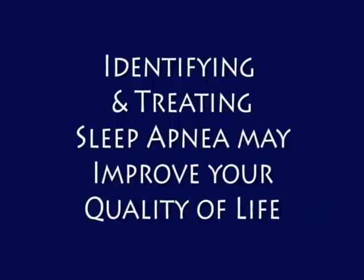If you think that you have symptoms of sleep apnea, please be sure to talk to your doctor. Identifying and treating sleep apnea may improve your quality of life. I am Dr. Meredith Broderick at Sound Sleep Health, wishing you a good night's sleep. Thank you.